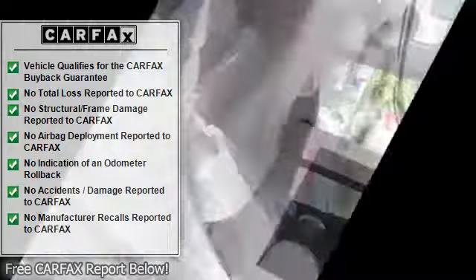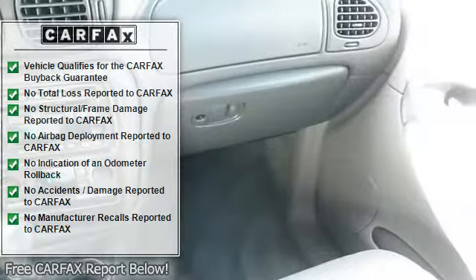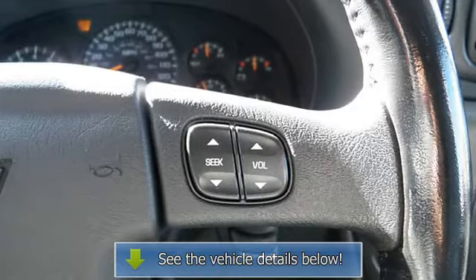power driver's seat, center console, heated outside mirrors, roof rack, privacy glass, premium wheels, power mirrors, illuminated entry system,